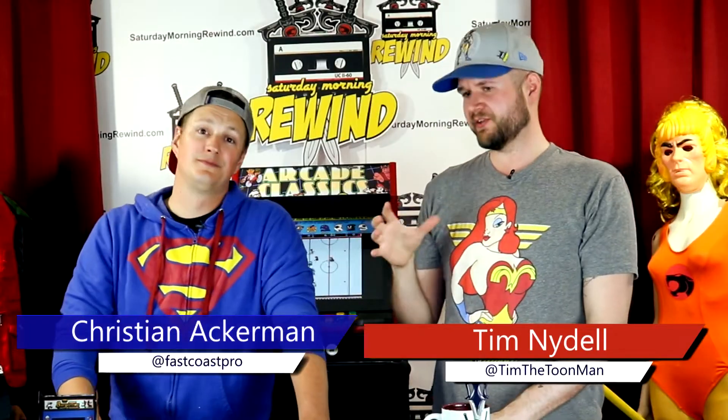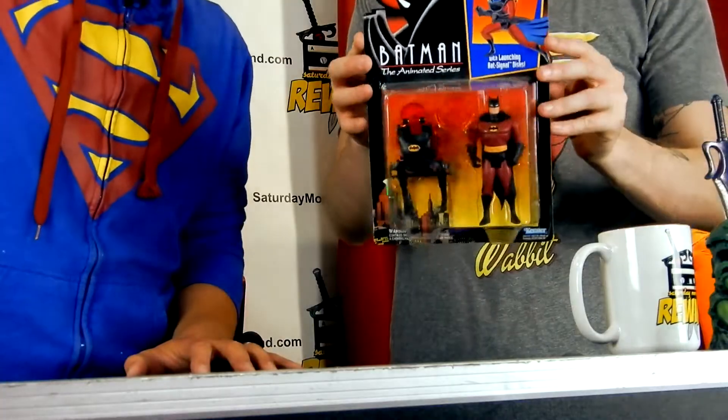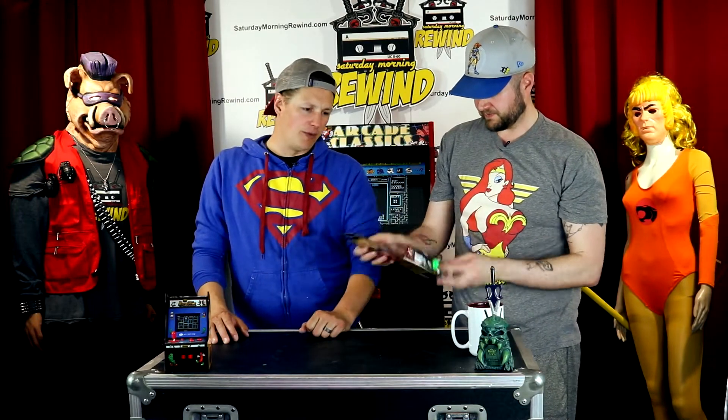Hey, welcome to the new episode of Saturday Morning REM Presents. I'm host Tim Liddell and I'm Christian Ackerman. The show takes you back to your childhood one unboxing at a time, where we unbox toys from our childhood from the 70s, 80s, or 90s. Today is no different because we are unboxing toys from Batman: The Animated Series. This one's from Walmart — six bucks!